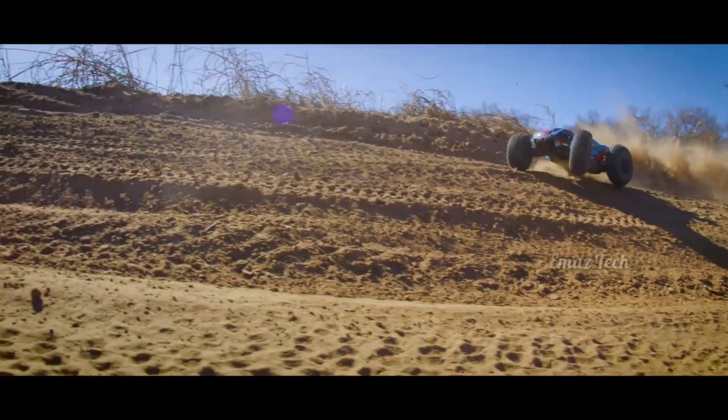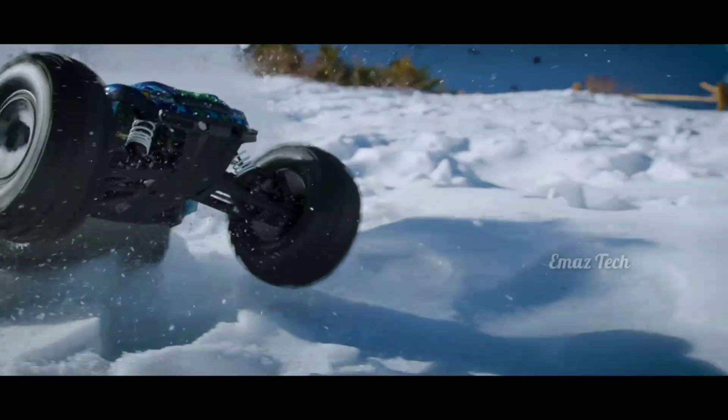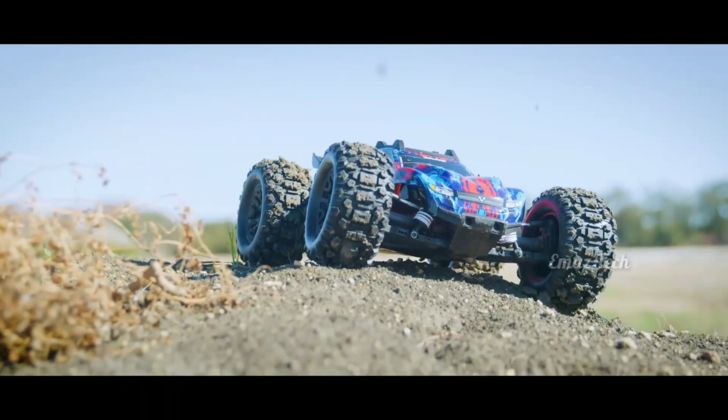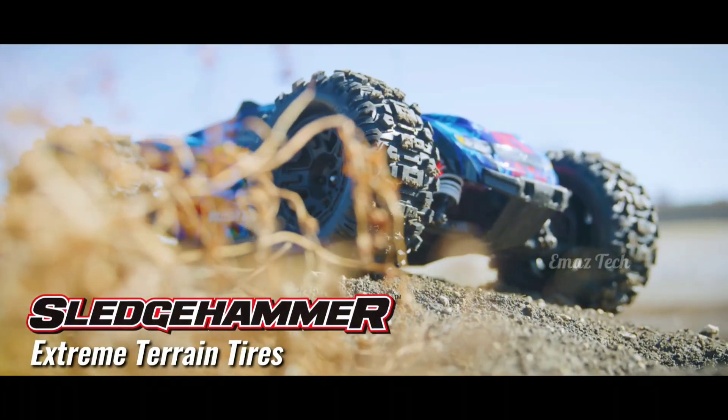Traxxas Rustler. You should check out this RC car. If you are not into branded RC cars, this one is very powerful.